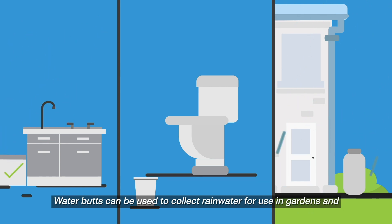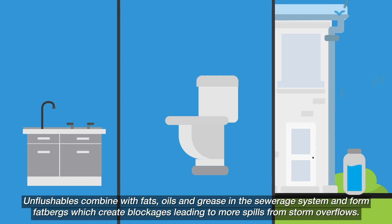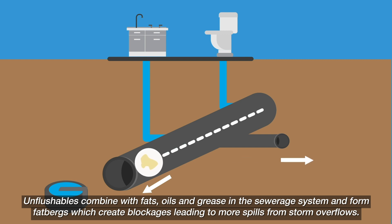Water butts can be used to collect rainwater for use in gardens and will also reduce the volume of water going into drains. Unflushables combine with fats, oils and grease in the sewerage system and form fatbergs, which create blockages leading to more spills from storm overflows.